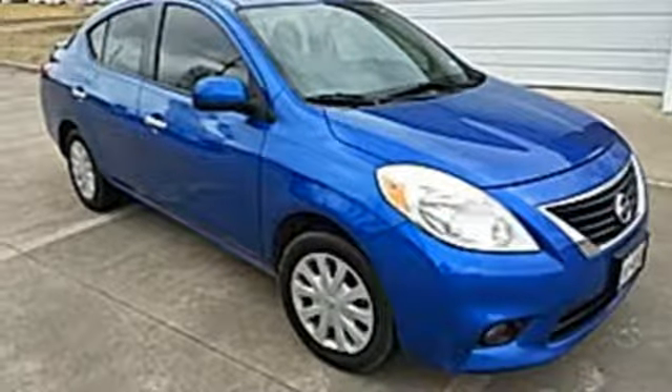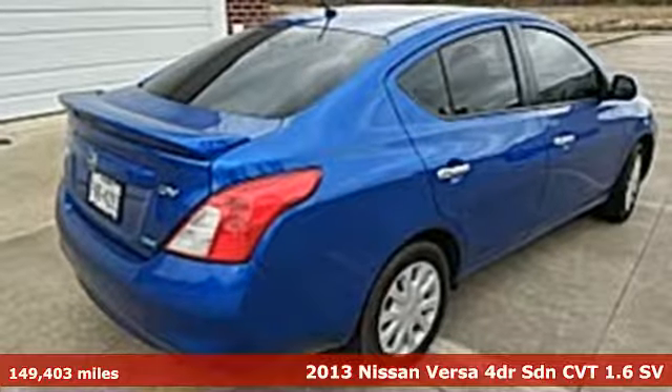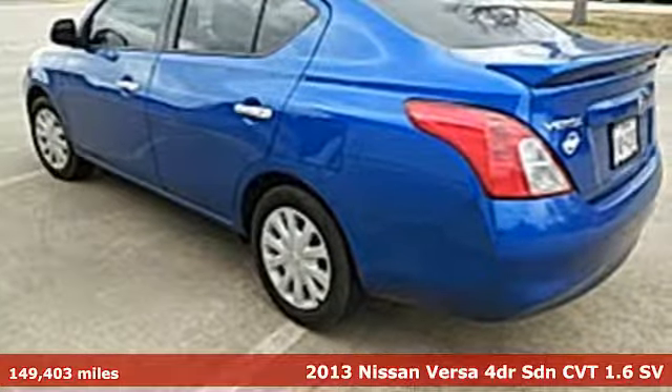It's a 2013 Nissan Versa. Economical doesn't have to be boring. This is a fuel-efficient vehicle that's roomy, comfortable, and lots of fun to drive.